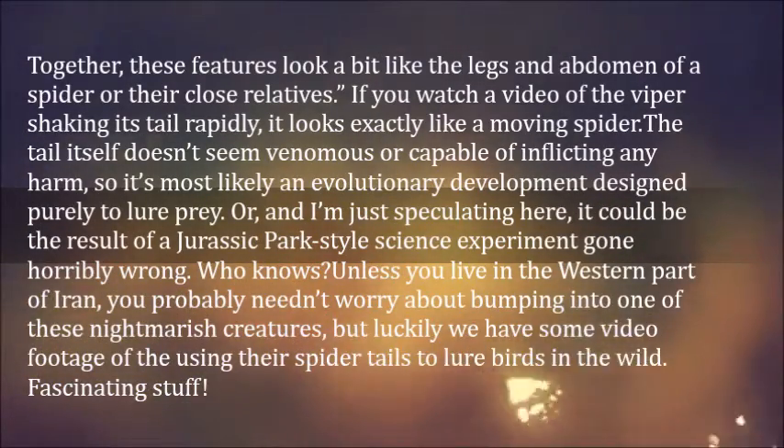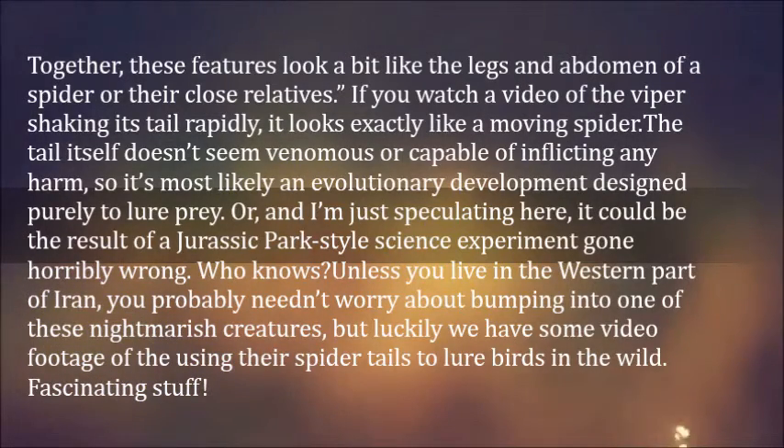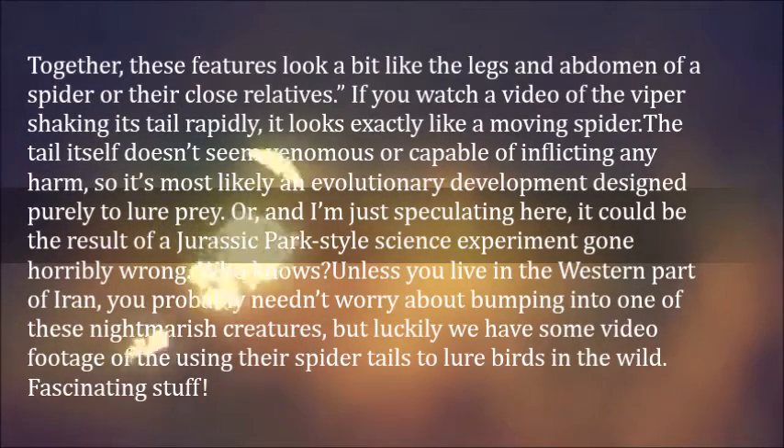If you watch a video of the viper shaking its tail rapidly, it looks exactly like a moving spider. The tail itself doesn't seem venomous or capable of inflicting any harm, so it's most likely an evolutionary development designed purely to lure prey.